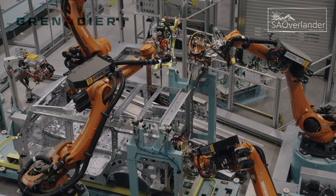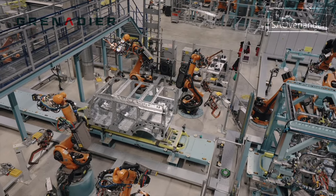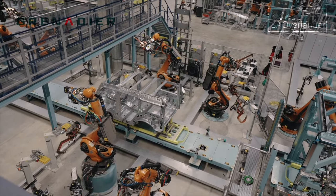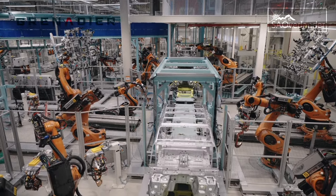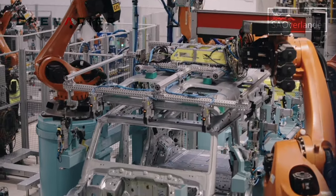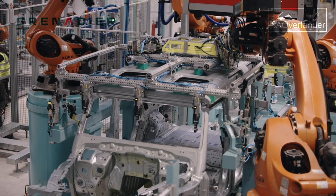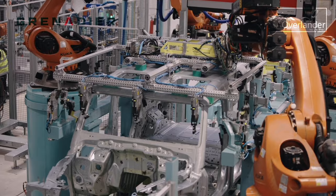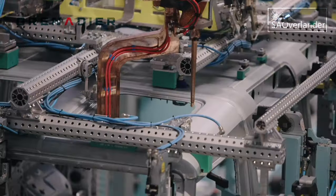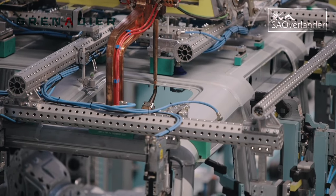The production prototypes rolling off the line at the INEOS Hambach plant signal the final stage in the company's transition from a project to automotive manufacturer. Since acquiring Hambach in January 2021, INEOS has invested over 50 million pounds in addition to the 470 million pounds invested in 2019 by Mercedes-Benz in the plant, in an all-new production line.